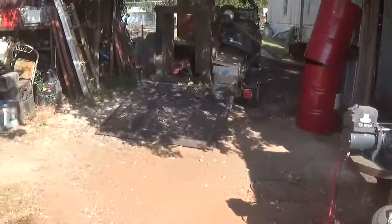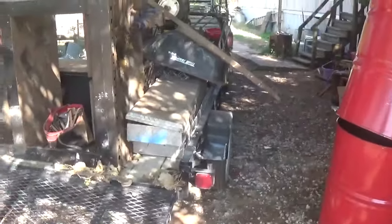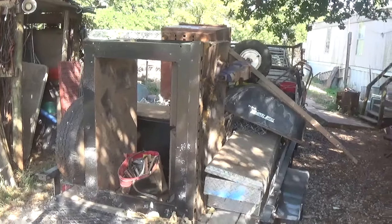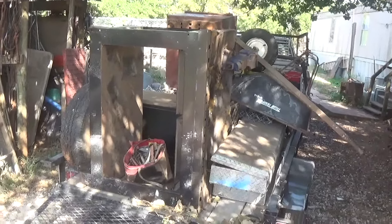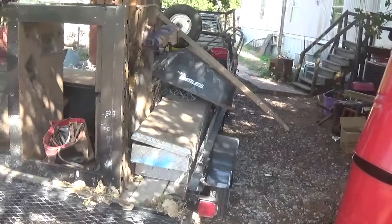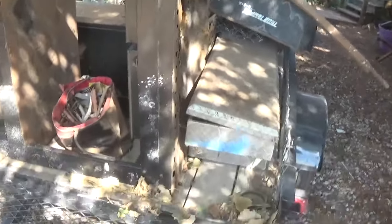Well, made it back again scrappers with another load. This one is from the guy I picked up from yesterday. He called and told me he had a wash machine and an outside condenser unit, then he loaded me up with scaffolding and a barbecue grill and everything else. Yeah, you can see I got all kinds of stuff on here.